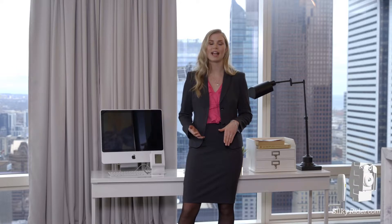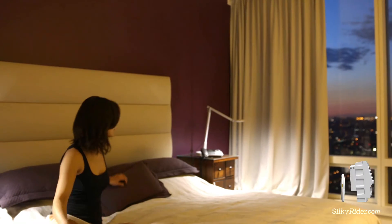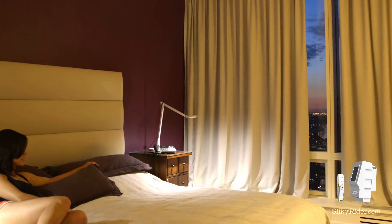We always hear the greatest feedback from our guests who can see that our hotel is equipped with the latest, most effective technology.